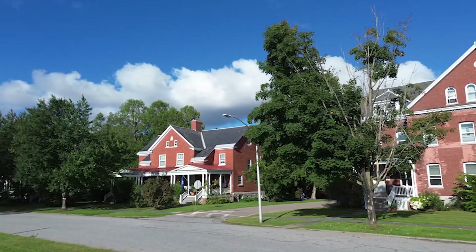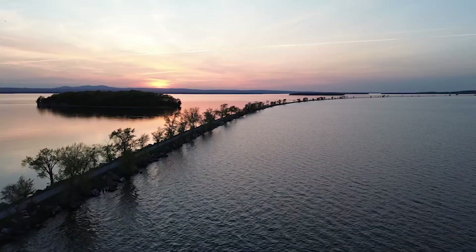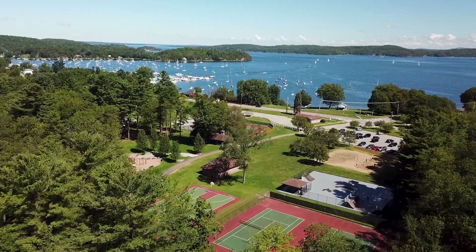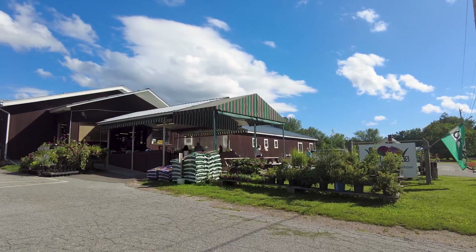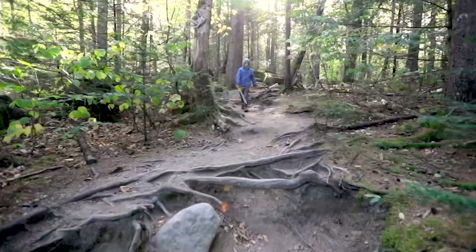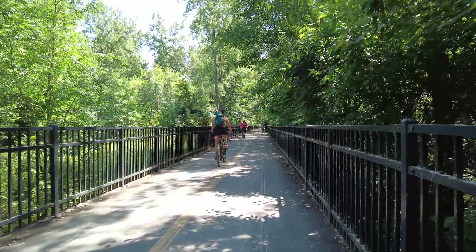Living in Colchester offers a blend of suburban comfort and a vibrant lakeside community. Enjoy access to the scenic Lake Champlain, numerous parks, and a variety of local events. Experience the best of Vermont living with recreational activities like boating, hiking, and cycling right at your doorstep.